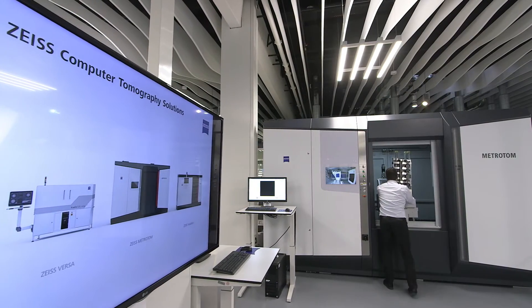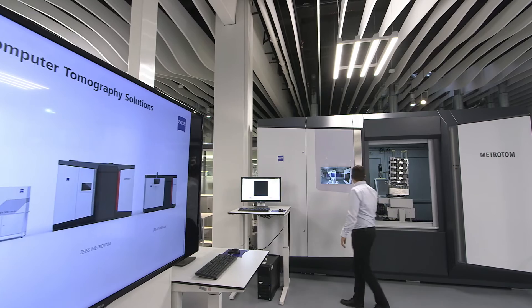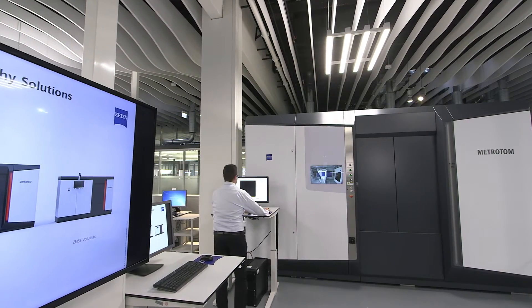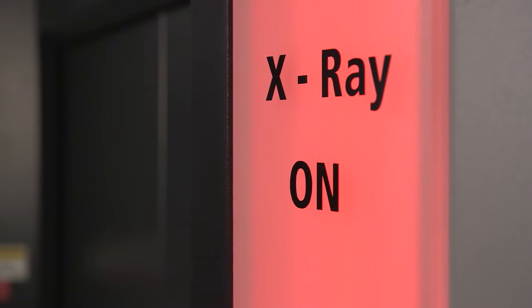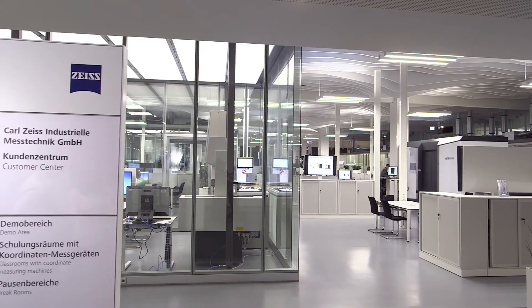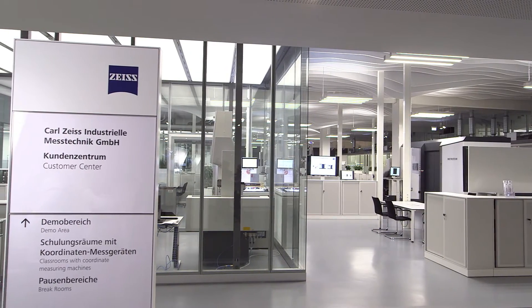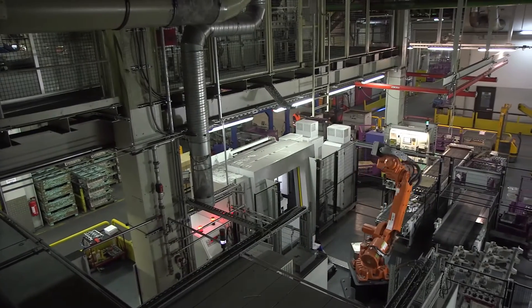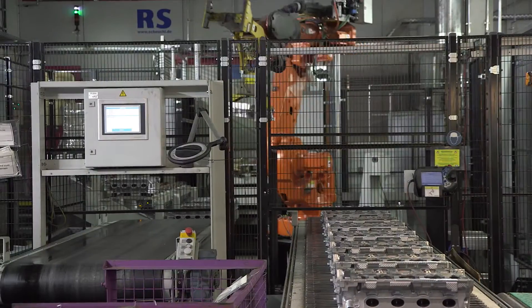Standard computed tomography is not suitable for use in production because the systems are quite sensitive to temperature fluctuations. It also takes several minutes or even up to an hour to x-ray the components. If you need to inspect an entire batch, then measurements are simply not economical under these conditions. BMW is facing this very problem with the manufacture of cylinder heads at their production facility in Landshut.